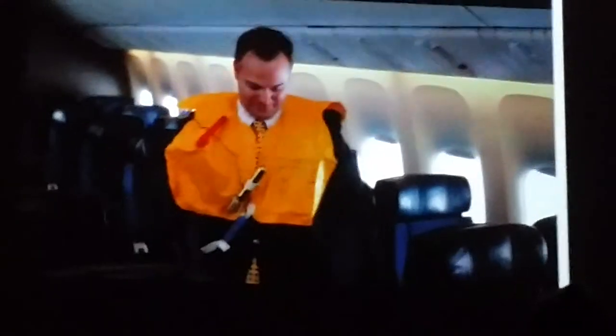To use the vest, open the cover by pulling the red tab or compartment handle to break the seal. Remove the vest from the package. Put the vest on over your head, wrap the strap around your waist, and attach the buckle. Pull the loose end of the strap to tighten.